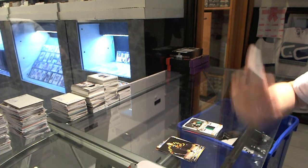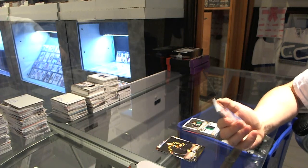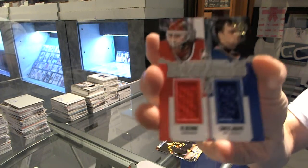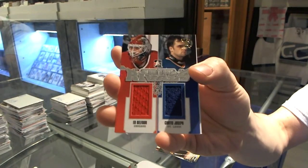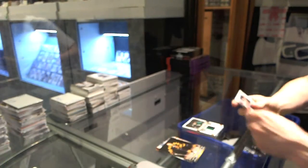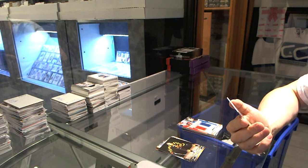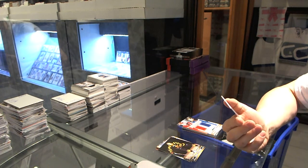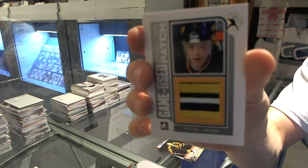For the expo one-of-ones, we've got a Between the Pipes rivals dual jersey silver one-of-one: Ed Belfour and Curtis Joseph — Eddie the Eagle and Curtis Joseph. And we've got a Decades 90s three-color game used patch silver expo one-of-one: Pavel Bure.